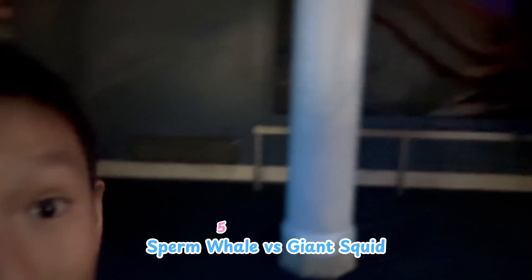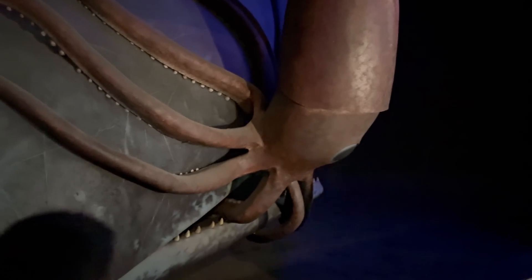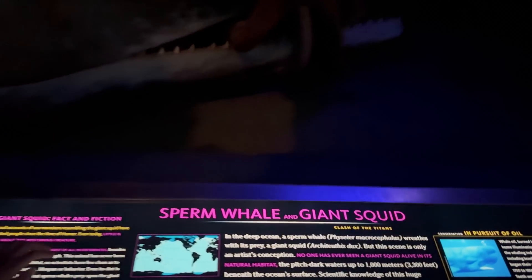We end up in the Mariana Trench. There's no light that can reach us down here. It's a squid attacking a shark! It's so dark. And there's a whale eating it. There's no grass — that eye was so dark. Mythical creature, guys. That was kind of weird.